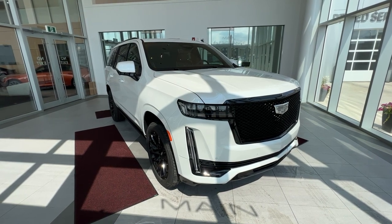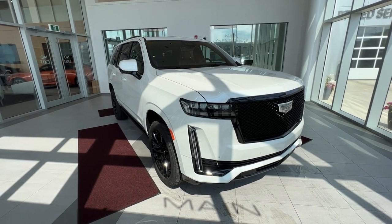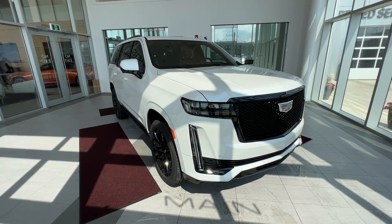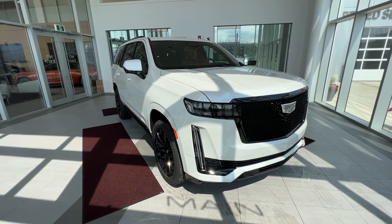This vehicle comes equipped with heated and ventilated front seats, heated wheel, augmented reality heads-up display, Apple CarPlay and Android Auto, navigation system, heated middle row seats, and a panoramic sunroof.